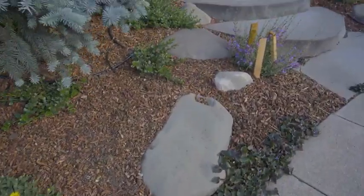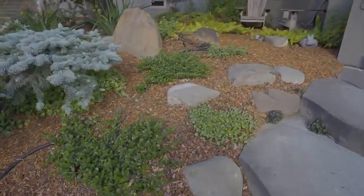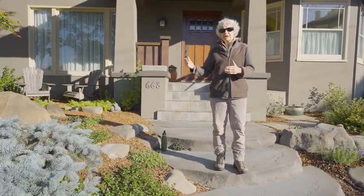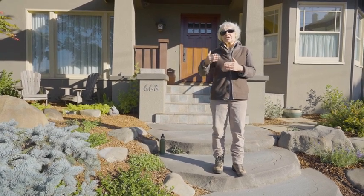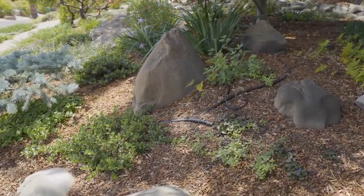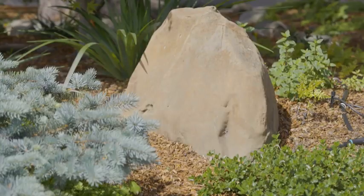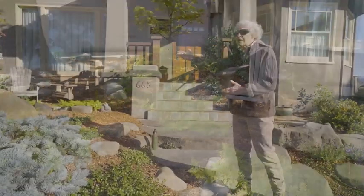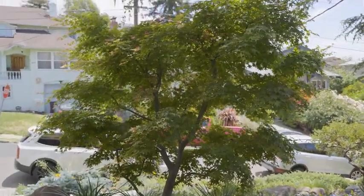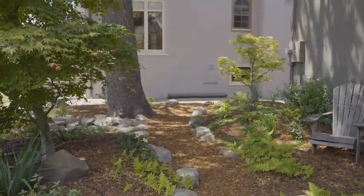I rearranged the stones already here so that there's fluidity and continuity in the garden between the boulders and the stones. It naturally allows your eye to flow from one stone to the other, bringing you to the beautiful boulder and the entrance to the pathway — to the maple and the plants surrounding it, as well as the beginning of a path.